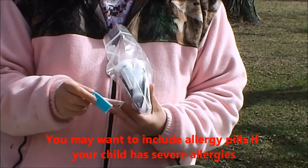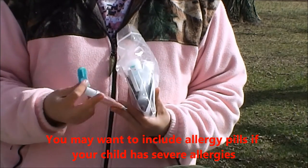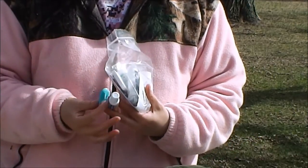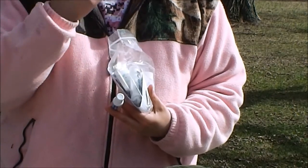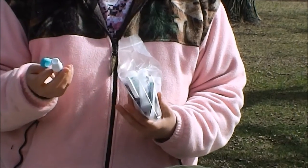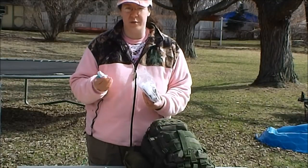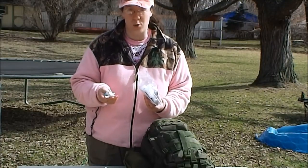I keep some toothpaste and a finger brush. You can get collapsible and miniaturized toothbrushes if your child is old enough for a bigger toothbrush. Keeping their teeth clean is important — you don't want an abscess or infection, especially for children, because there's no dentist out in the woods.